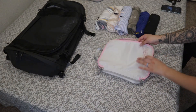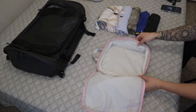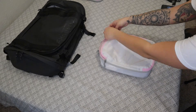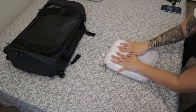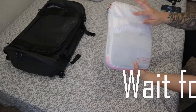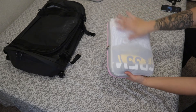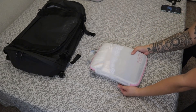Now I've decided to use the small packing cube for all of my tops. I've already pre-rolled them so I'll just throw them in. And there we go — I actually have six tops in the small packing cube. I really suck at math, as you can tell!